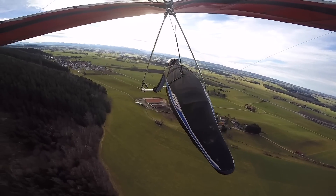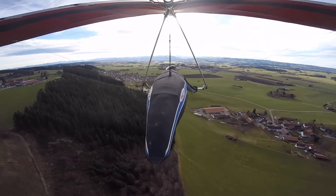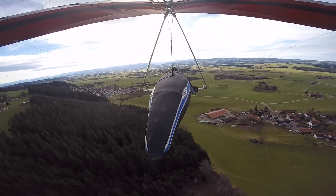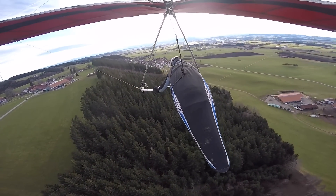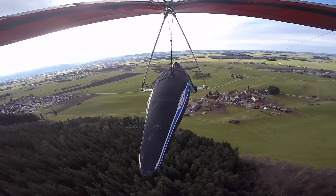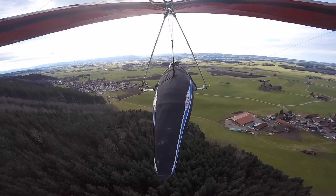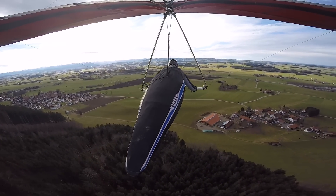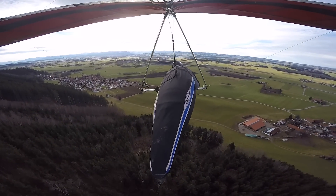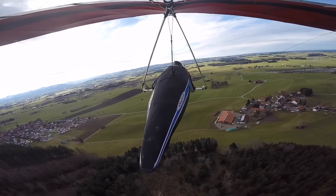I am happy that I am far enough from the terrain and the ground. I am not extremely concerned right now, but I already feel that on this day you have to work a bit to stabilize the glider, and I am not looking forward to the task of landing. The other pilot said the forecast predicted perfect conditions, so I didn't do a very complete weather check myself, which was of course a mistake.